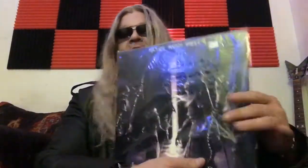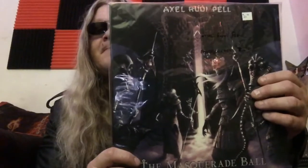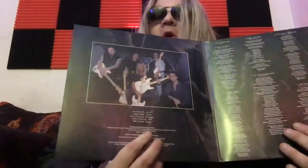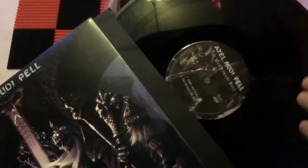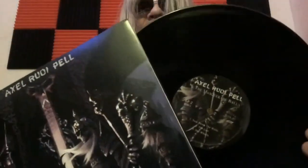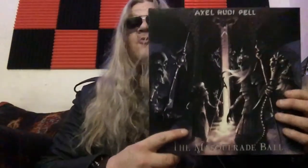Last but not least, to add to my Axel Rudy Pell collection, I got 'The Masquerade Ball' on vinyl. This has a beautiful inlay to it. It's a gatefold also — you get the band photo, the lyrics, and a standard black vinyl. Got the track listing on the back. These Axel Rudy Pell vinyls are beautiful looking.